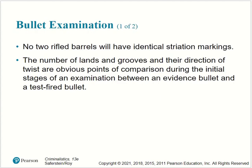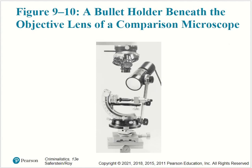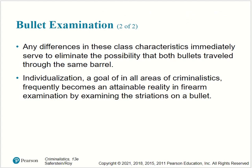Bullet examination: no two rifled bullets will have identical striation markings from two different rifled barrels. The number of lands and grooves and their direction of twist are obvious points of comparison during the initial stages of an examination between an evidence bullet and a test-fired bullet. Any differences in these class characteristics immediately serve to eliminate the possibility that both bullets traveled through the same barrel. Individualization — a goal in all areas of criminalistics — frequently becomes an attainable reality in firearm examination by examining the striations of a bullet.